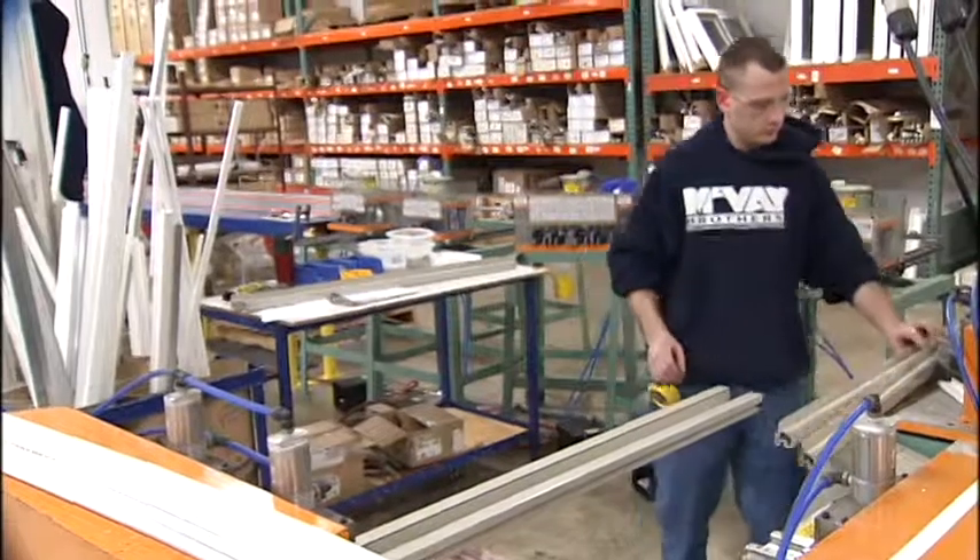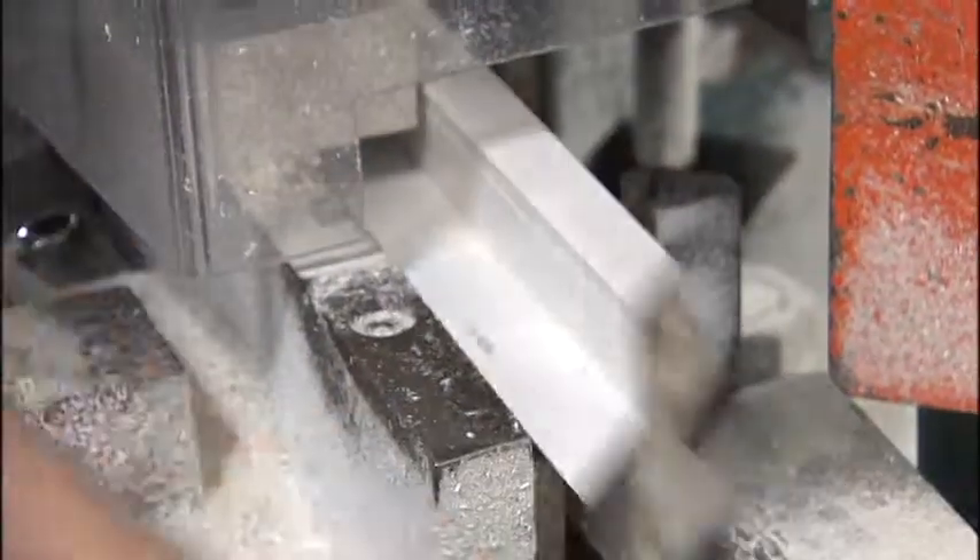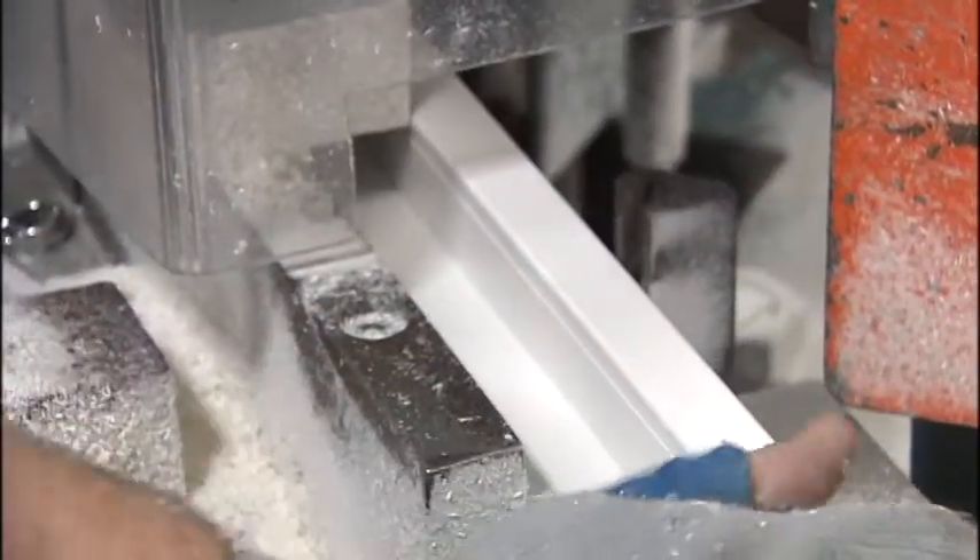And they're already thinking of building more plants like this one in the future. For Made in the Northwest, I'm Derek Dice, KXY4 HD News.